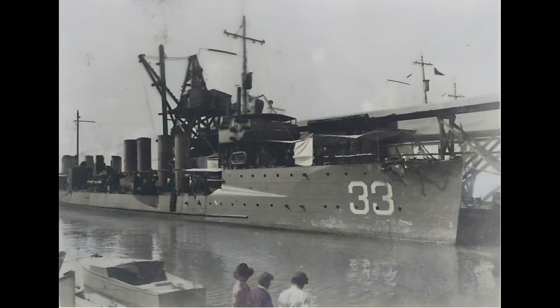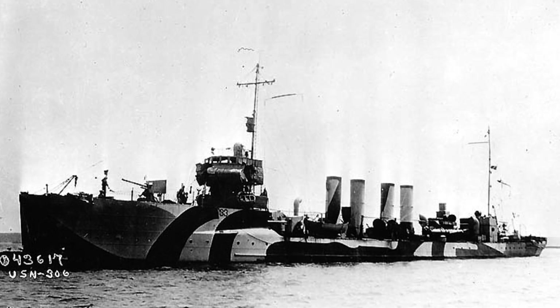In May 1917, the Tripp set sail from Boston to the United Kingdom and was stationed at Queenstown, Ireland, a significant American destroyer base during the war. She escorted Allied convoys through the perilous waters around the British Isles, a prime hunting ground for German U-boats.